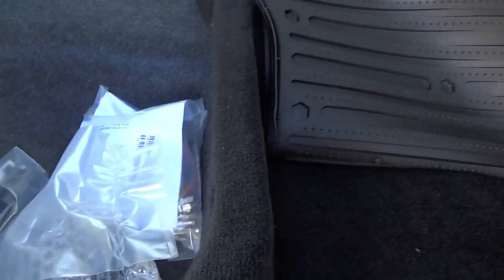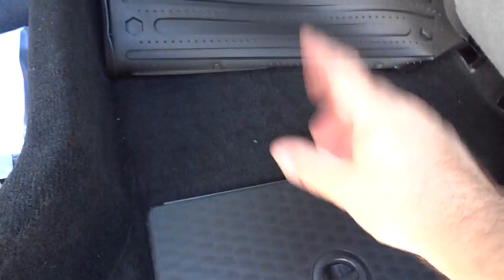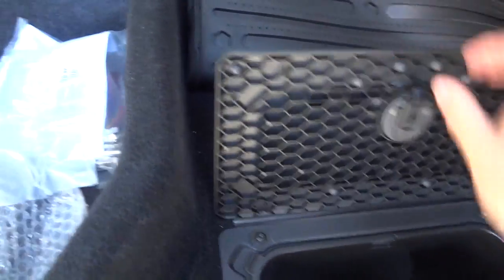There's your cup holders, and you've got vents right here as well as underneath the seat. Underneath the floor mat you have storage pockets — storage bins, I should say — on both sides.